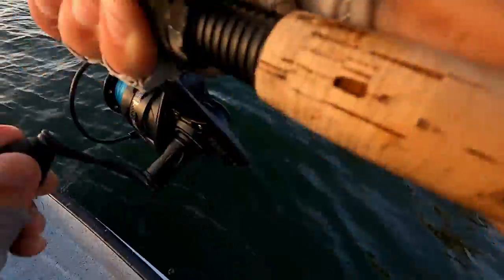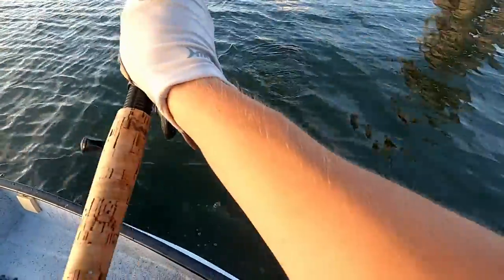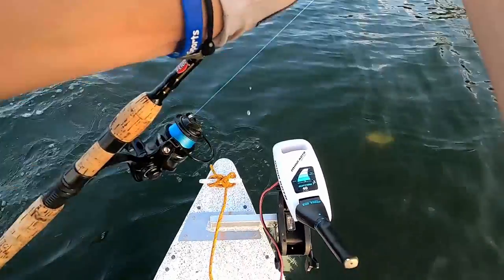Nice fish, nice fish! Big mango - this is what we're talking about! Guys, get him in the boat! Oh it's a big mango!